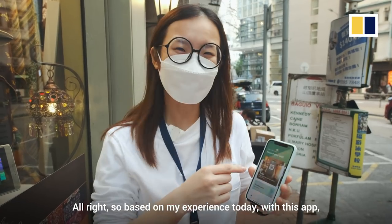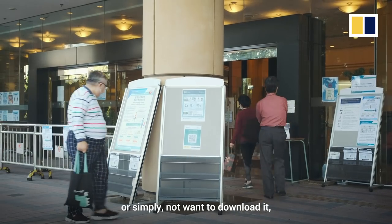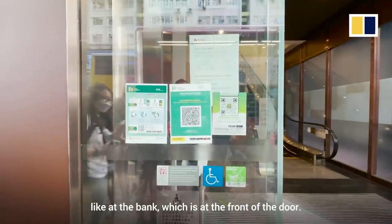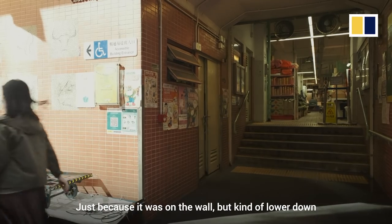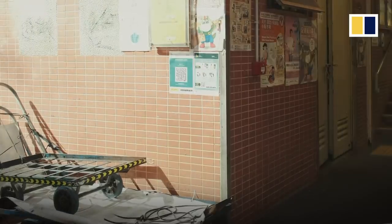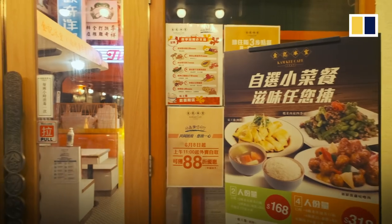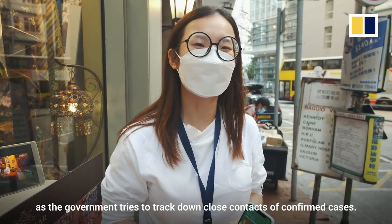Based on my experience today with this app, I've seen quite a lot of people just walk by the QR code or simply not want to download it, citing privacy reasons or because it doesn't seem beneficial to them. For some places it was easier to see the QR code, like at the bank which is at the front of the door, but at the market it was a little difficult to see because it was on the wall, lower down with a lot of other posters and obscured by carts. While walking around Causeway Bay today, I didn't notice a lot of restaurants or shops that had this QR code, so hopefully there will be more to come as the government tries to track down close contacts of confirmed cases.